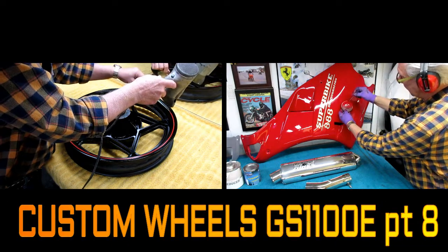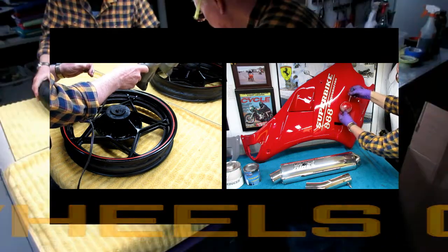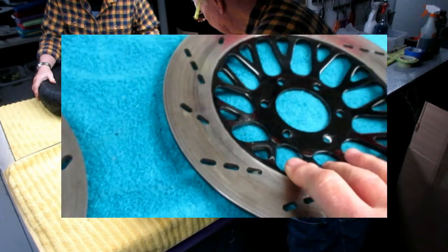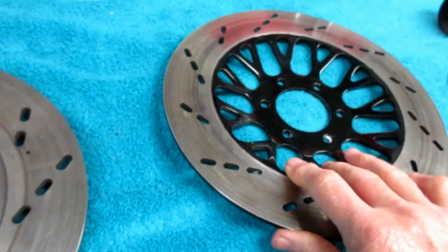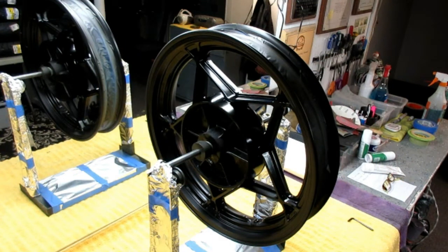Today we worked on the wheels for the GS 1100E. We had a lot of surprises — we did not expect our tires to be delivered in the middle of a snowstorm, but they got delivered. We also did a little test fit to see if the brake discs were interchangeable, and it looks like they are a perfect match.